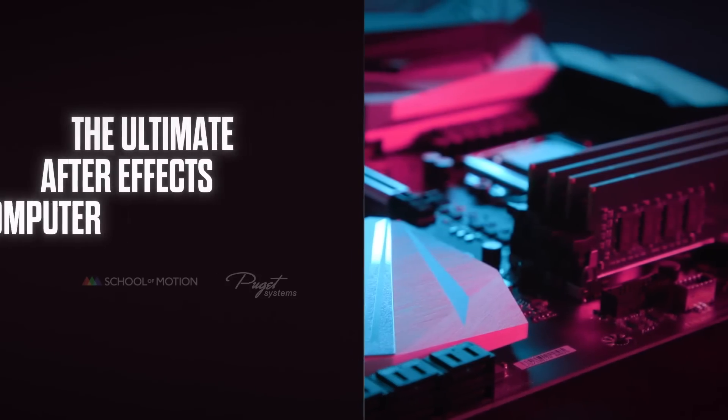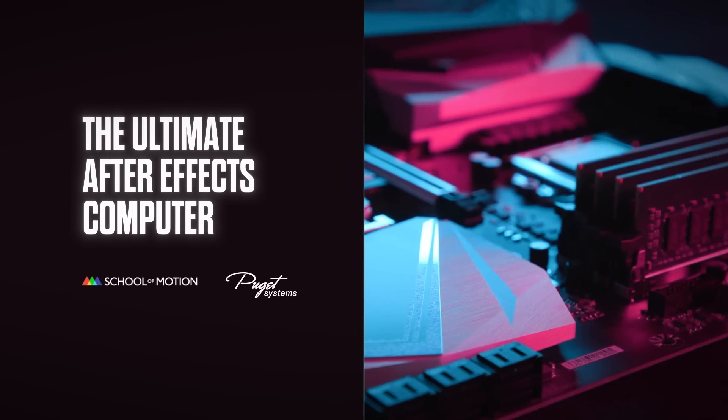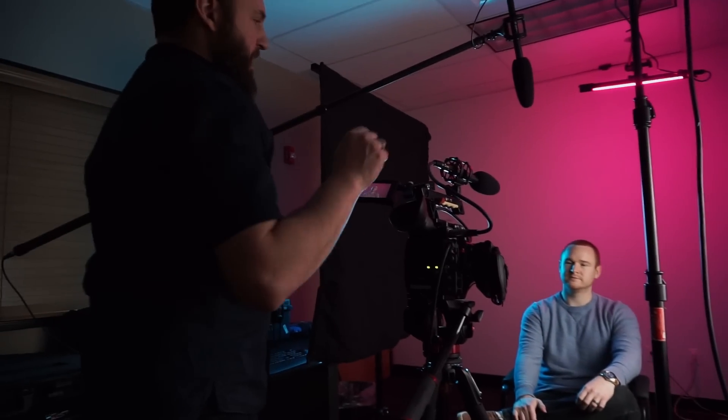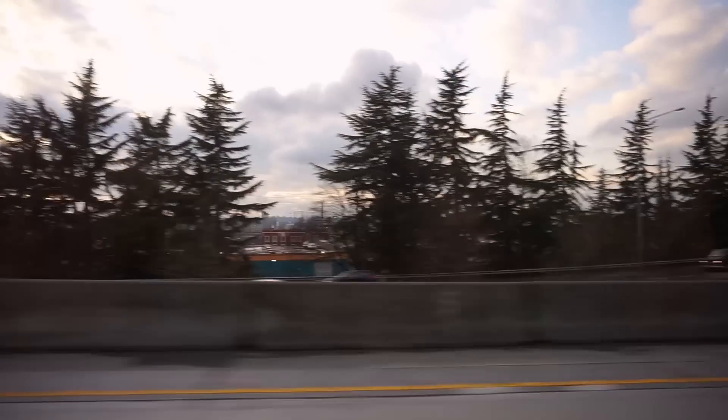We asked them to build us the ultimate After Effects computer. We also brought in director Mike Pecci, who is a Puget Systems partner, to shoot this and make it look a lot sexier — which is why I look like Depeche Mode threw up on me.